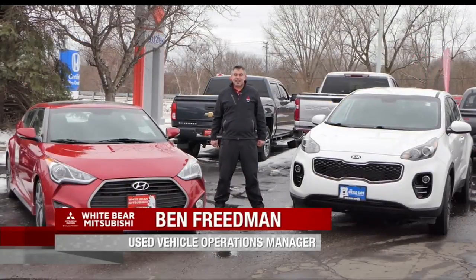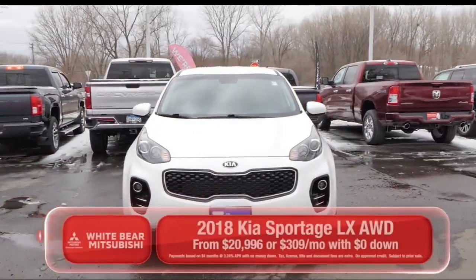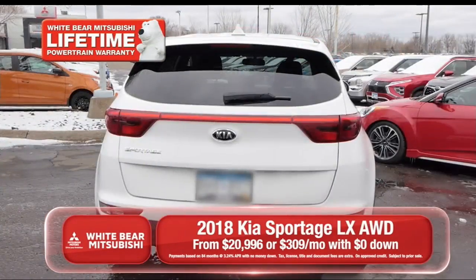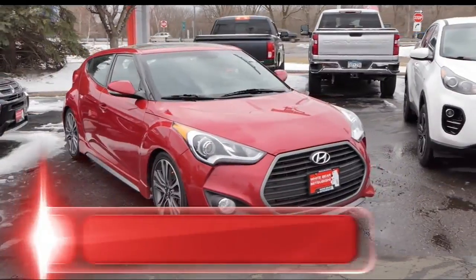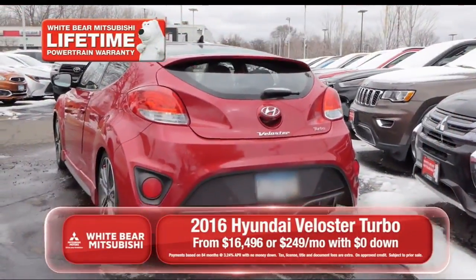Hey, thanks a lot Richard. This week we're featuring two great vehicles that are good on gas mileage and great for that spring vacation. Right here is a 2018 Kia Sportage — it's an all-wheel drive model with power accessories, available for zero down and $309 a month. And over here I've got a 2016 Hyundai Veloster with leather sunroof, available for zero down and $249 a month.